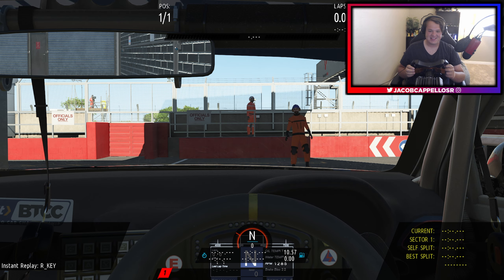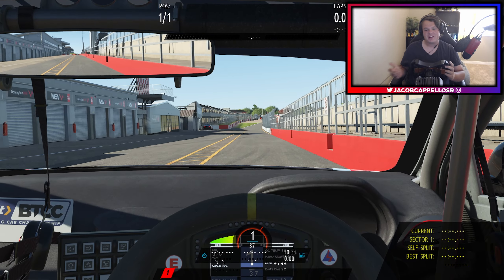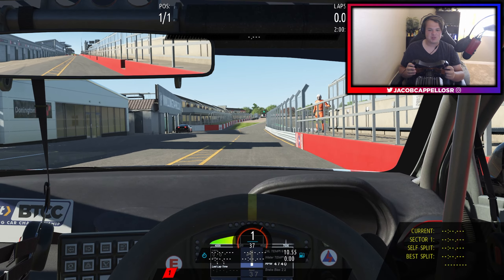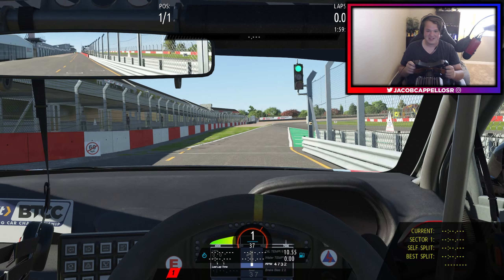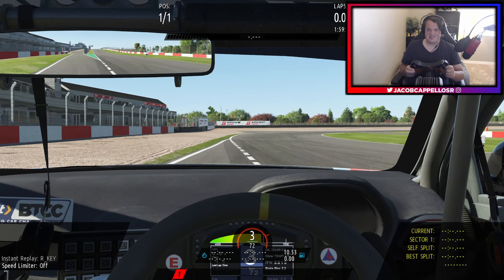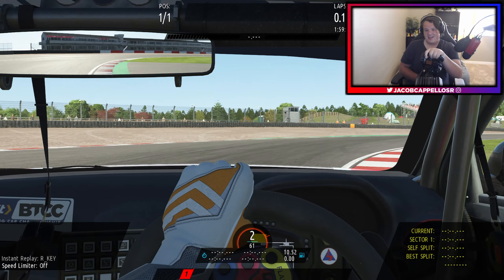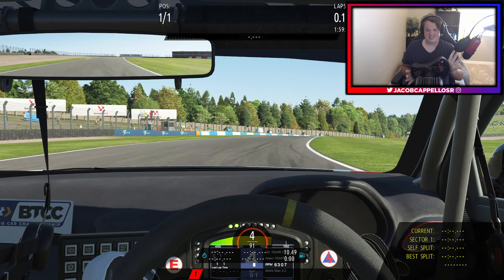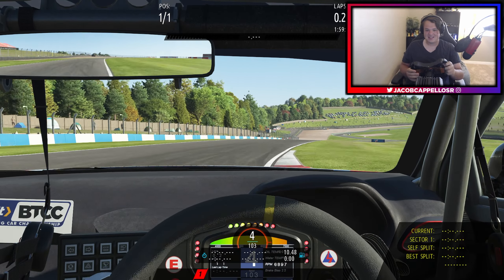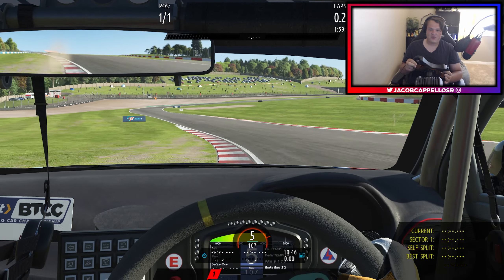Alrighty, ladies and gents, here we are. We're starting out in the Hyundai i30 BTCC car, but we're here at Donington Park, which was the last track added in the Q2 content update. Pit limiter off. We're going to be doing two laps in this thing as well as all the other cars, to get a feel for how they drive. So far it feels like the other BTCC cars — it feels really good. I love front-wheel drive touring cars. They're so unique and so fun.